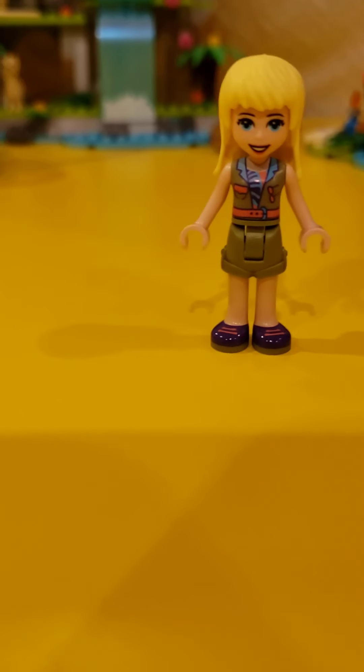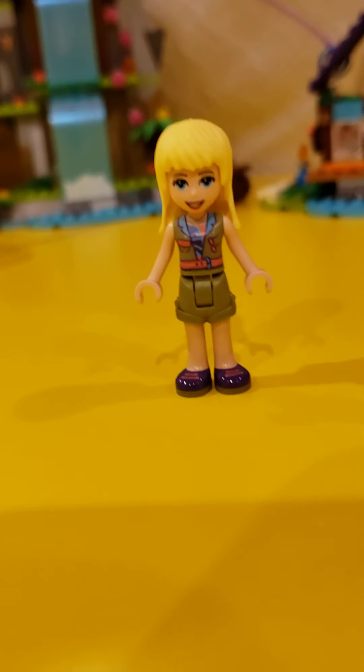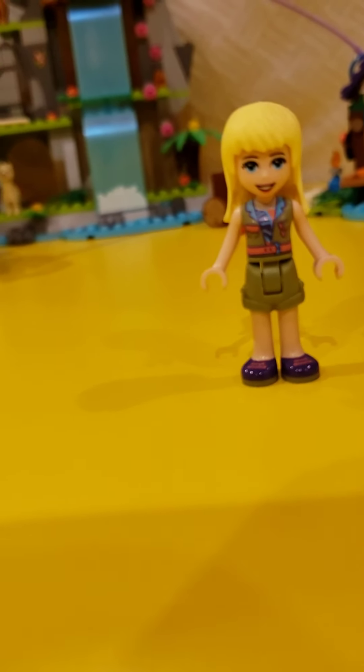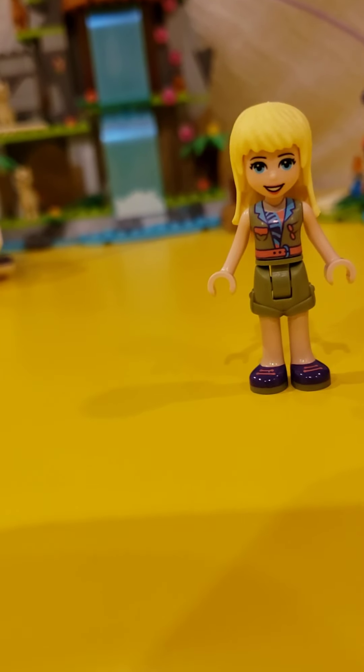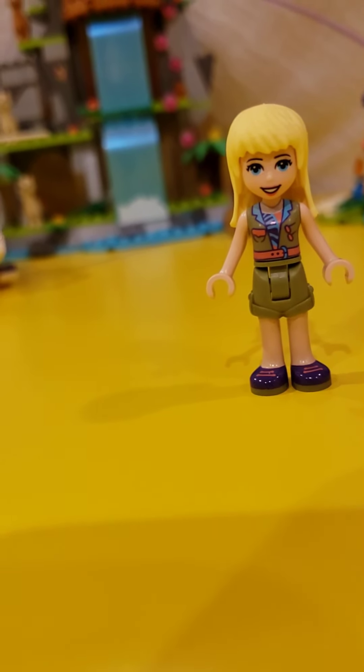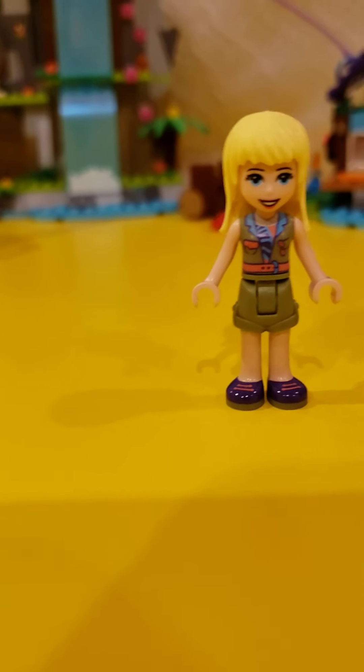We have not yet seen Stephanie because she did not come in the Jungle Rescue Bays. But I really like her outfit. There's something about it that's really cute — I really like the green and the blue and the coral colors of it. It looks way more vibrant in person than it does on camera.